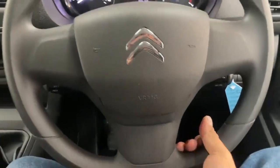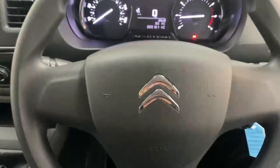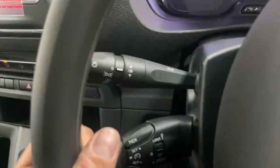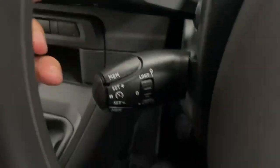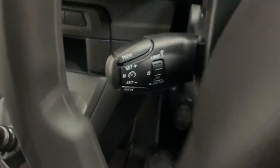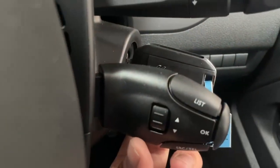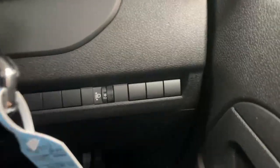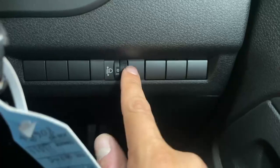The three-spoke steering wheel is adjustable in height and depth, and behind it you can find the controls for the headlights, cruise control as part of the Enterprise trim level, wipers, and media remote. You also have a dial to adjust the height of the main beam up to the 6th level.